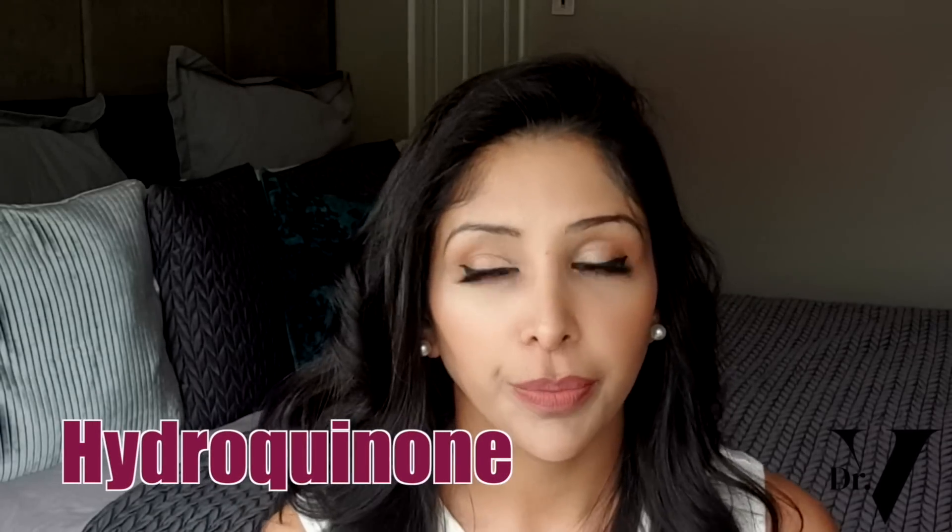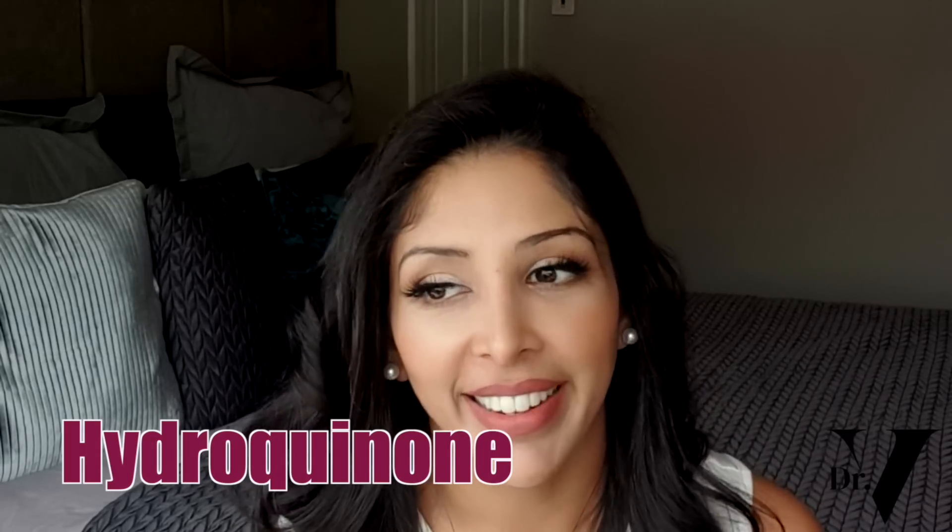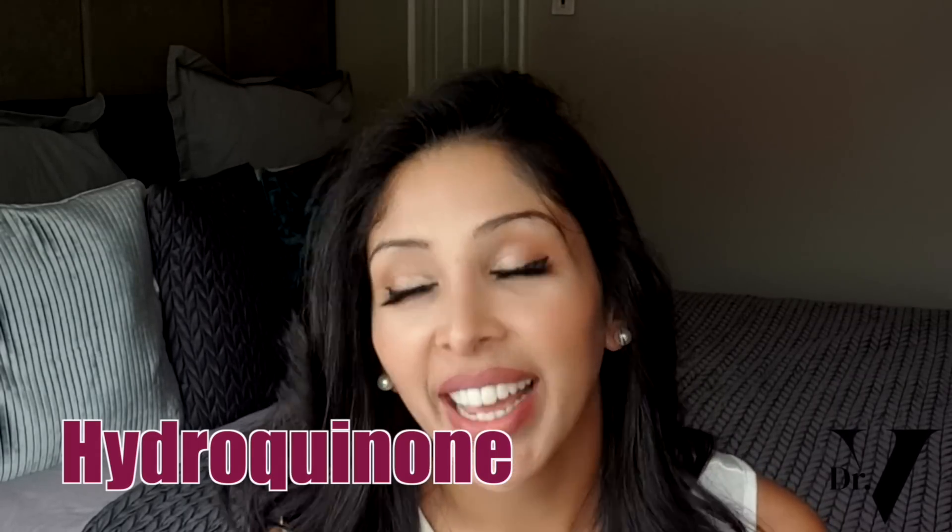The only ingredient that can lead to rebound pigmentation is hydroquinone, which is why I'm not a huge fan of it. Hydroquinone is fantastic while you're on it, but as soon as you come off of it, the vast majority of the time it comes back — and usually comes back worse than what you originally had. That's why I'm not a fan of hydroquinone for skin of colour.